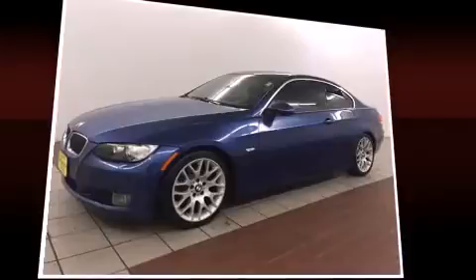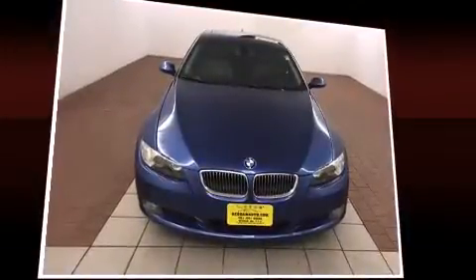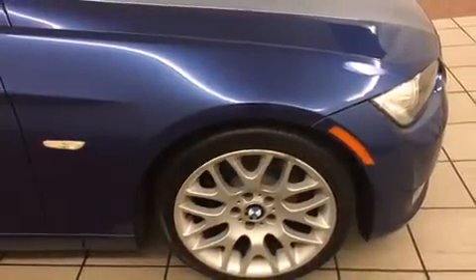With high-intensity discharge headlights illuminating your path, you'll always appreciate maximum visibility. BMW ensures the safety and security of its passengers with equipment such as dual front impact airbags with occupant sensing airbag, head curtain airbags, and four-wheel disc brakes with ABS.